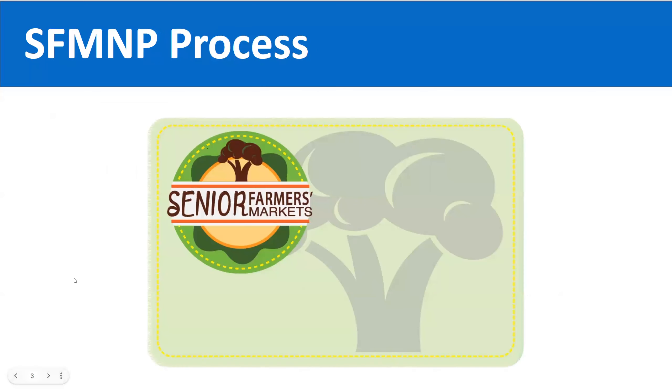For those familiar with the program, you can see on your screen what the Senior Farmers Market card looks like — it is green with a picture of broccoli and the Senior Farmers Market logo. If a senior loses the card, it is possible to request a replacement card. However, the replacement card will have a picture of strawberries on it. So if you're seeing different cards, the strawberry card simply means it is a replacement card.